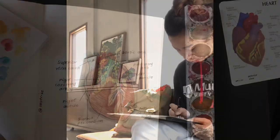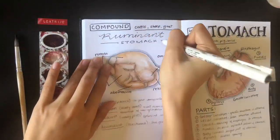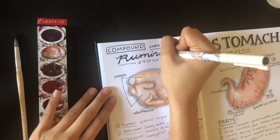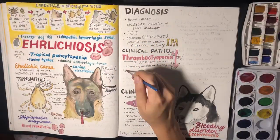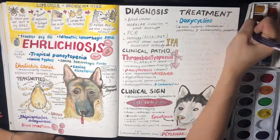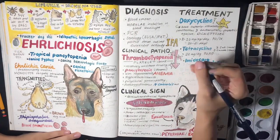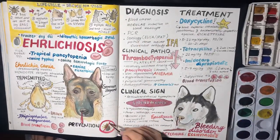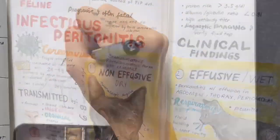Taking notes in this way helps me engage during lectures and makes studying way more fun. Especially when you spend some extra time and effort creating notes that look this nice, you are so much more likely to want to go back and study them. I put so much effort and time into my notes because for me it serves as a remembrance or souvenir of me working so hard to pass that subject.